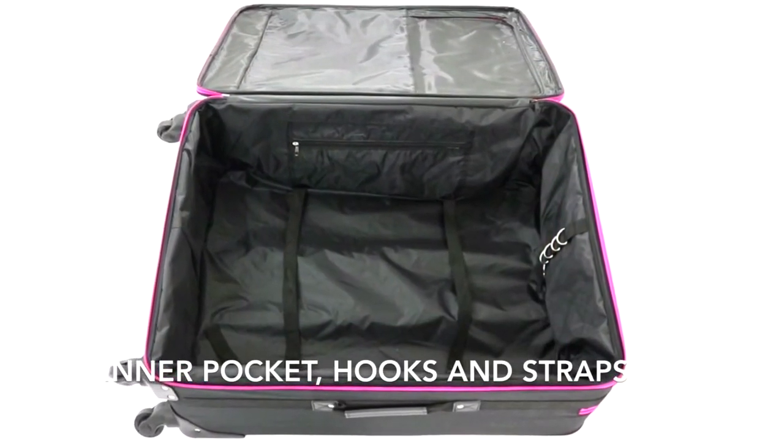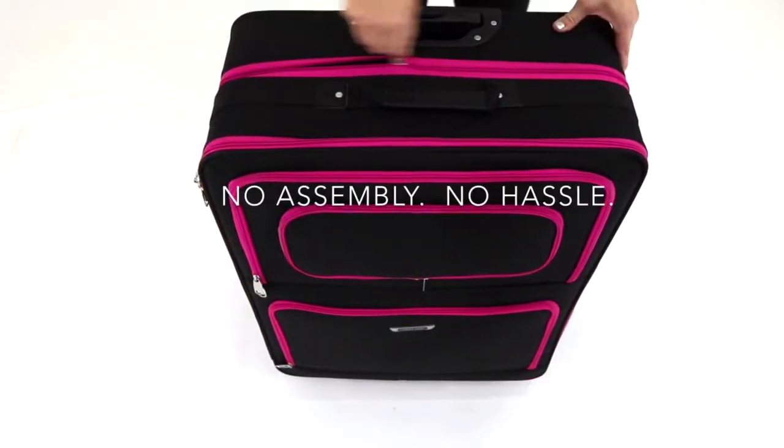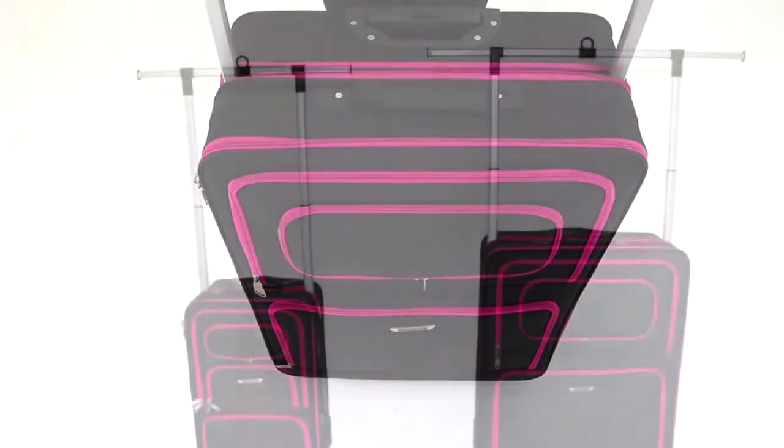You'll be able to carry costumes, shoes, makeup, and extras to your next performance. You'll have your dressing room ready to pop up anywhere. There's no assembly and no hassle. The costume rack simply slides up and locks into place.